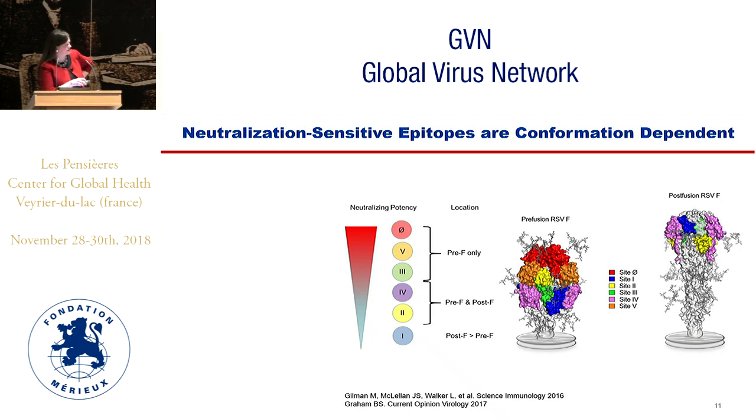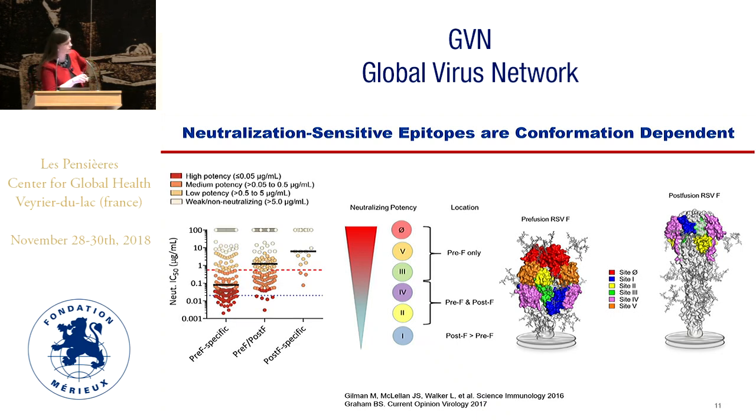What the pre-F structure has taught us is that there are certain epitopes conserved on both forms, pictured here in yellow and pink. Site two is the binding site for palivizumab or Synagis, which is a neutralizing epitope. But the new sites discovered at the tip of the pre-F protein conformation are actually even more potently neutralizing. There is about a 50 percent shared surface between the pre- and post-F. Using probes in flow cytometry made from stabilized pre-F or post-F, you can pull out human memory B cells from multiply-infected adults, and those specific only for the pre-F probe tend to have the most potent neutralizing activity.